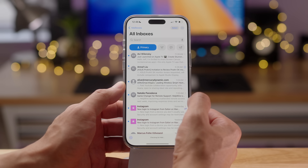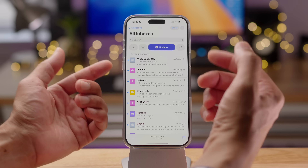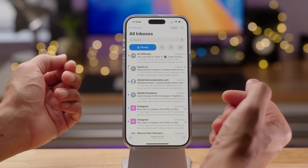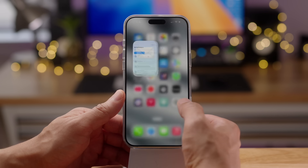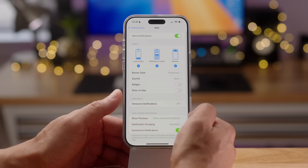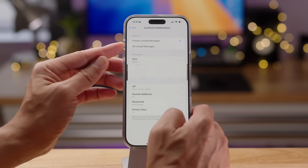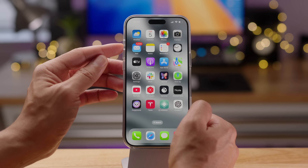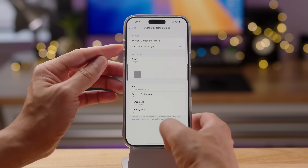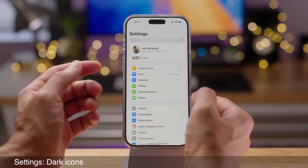The Mail app gets the ability to customize badge notifications. You can have badge notifications apply to either all mail or just those that appear within Primary. Go to Settings, then Notifications, then Mail, scroll down to Customized Notifications, and you'll find a new option to choose between all unread messages or primary unread messages only. Switching to all unread shows a significantly higher badge count.